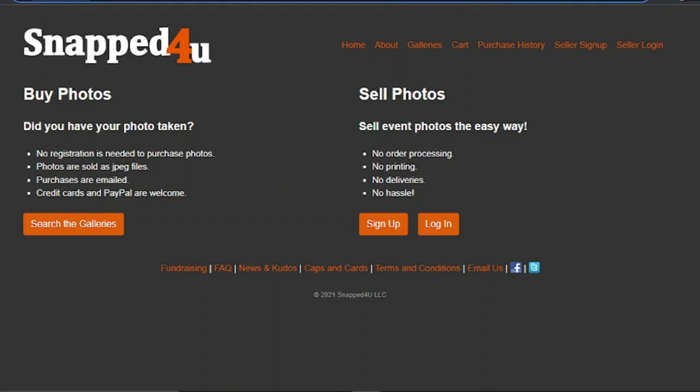Customers who book you for multiple events can always locate your photographs in the same location, because each Snapped For You vendor has their own gallery website. You may also share your personalized URL with anyone you believe would be interested in purchasing your images. On each sale, Snapped For You gives you the highest profit share, though they will charge a commission if the images sell for a good price.